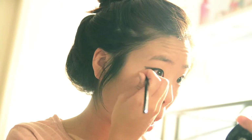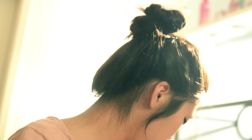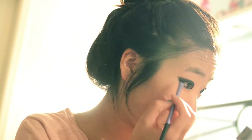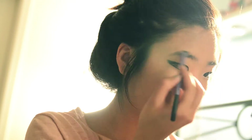Next I took a liner brush and lined the bottom lids, leaving a little bit of space so that it looked like my eyes were a little bit bigger. I used a white eyeshadow just to touch up the inner corner of my eyes. Then I darkened up my eyebrows a little bit with a dark brown shadow.